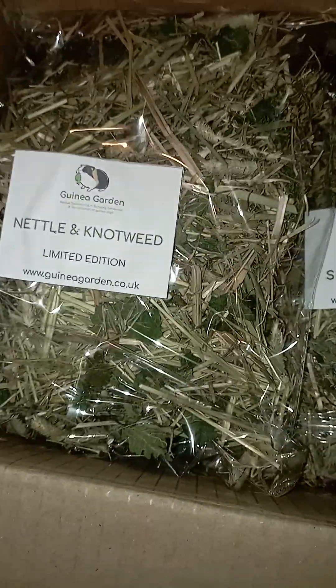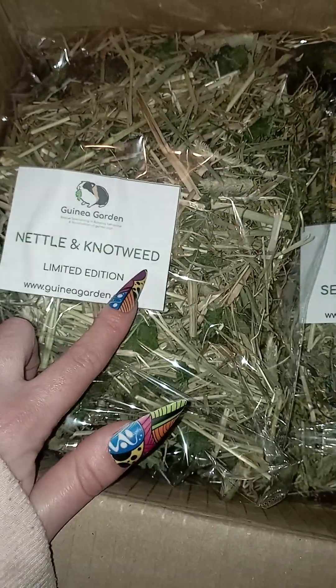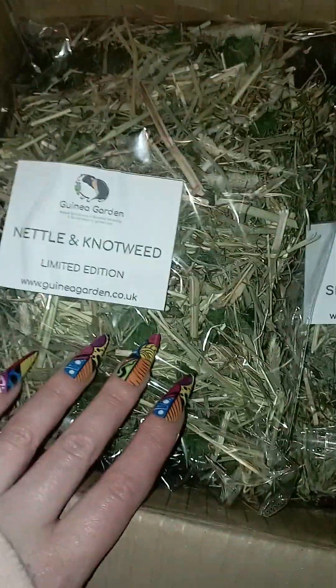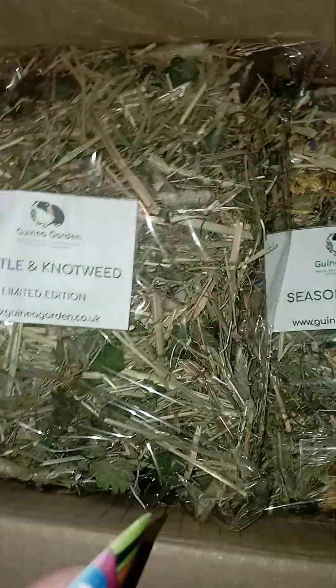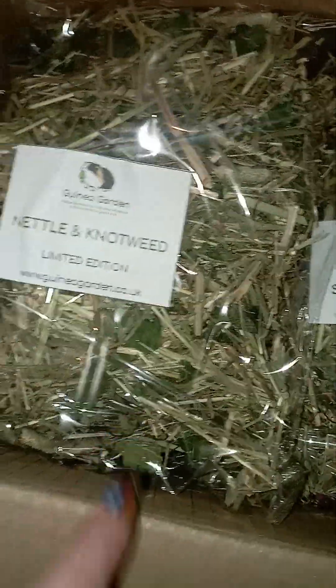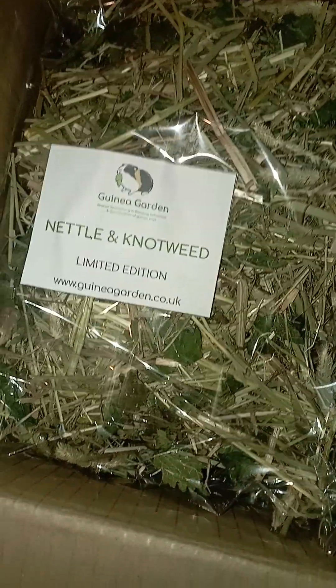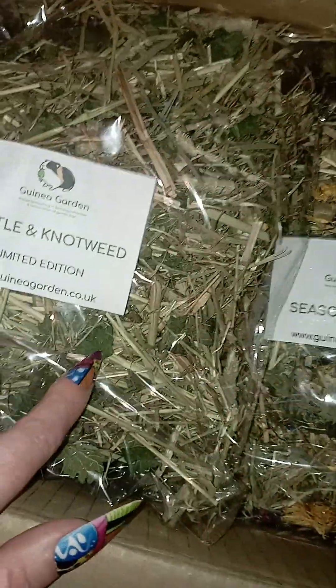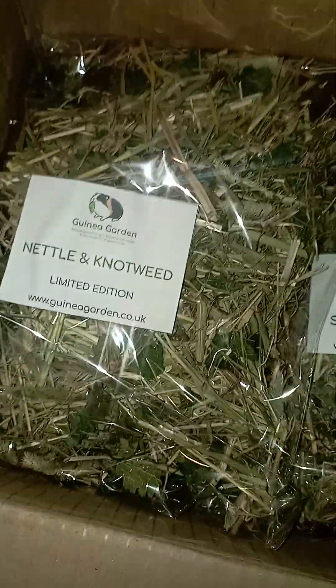We also packed our very new nettle and knotweed mix, which is limited at the moment. It's the remaining forage of the knotweed we had back in early spring last year, and we decided to create a nettle and knotweed mix because nettle has also decided to grow recently, which is absolutely fantastic. The knotweed and nettle are both wonderful for dental care and really good salad forage mixes. It's also absolutely loaded with vitamins, minerals, and everything beneficial for both guinea pigs and rabbits, so it's a really good mix.